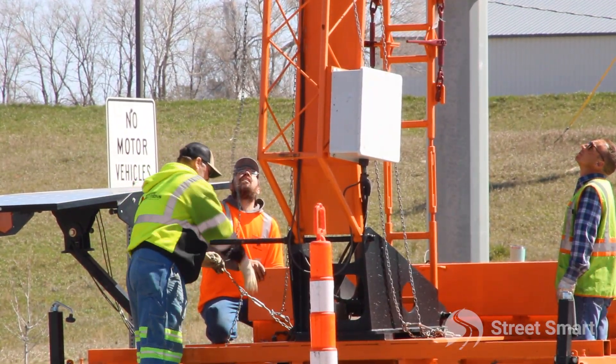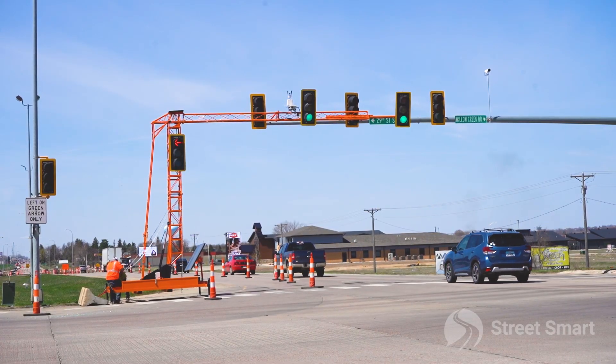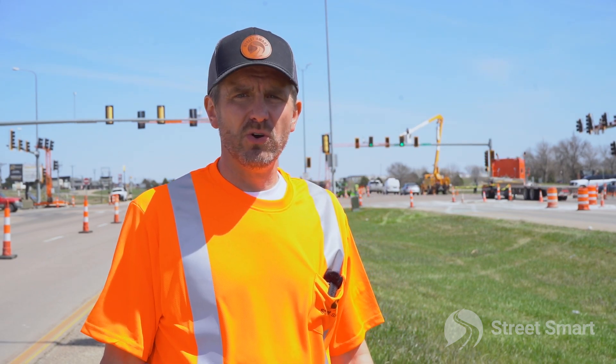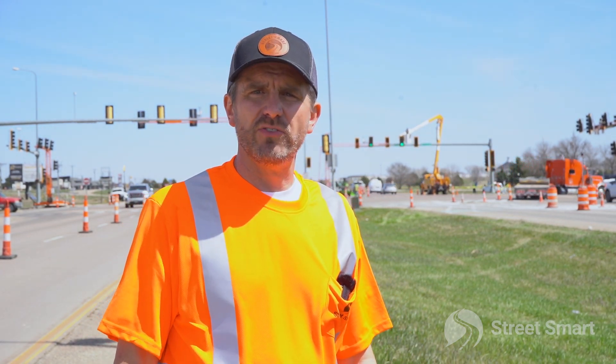The city loves it. In fact, they already said it would have been nice to have these on a few of their past projects several years ago. That's what we've done in Watertown, and we continue to do innovative projects like this all over the nation.